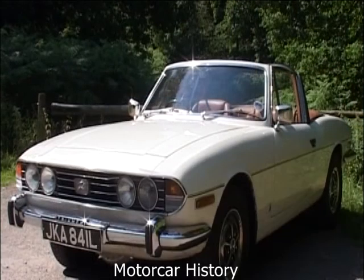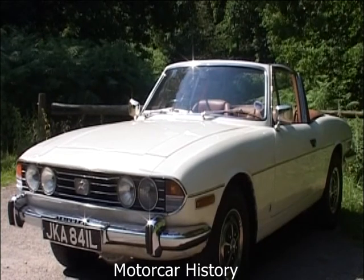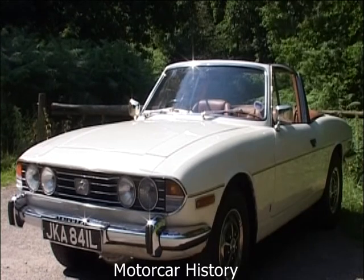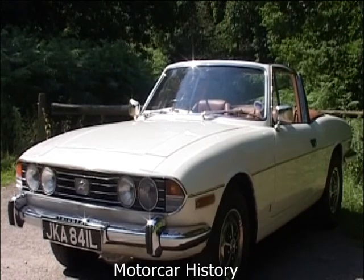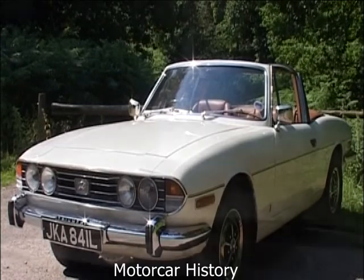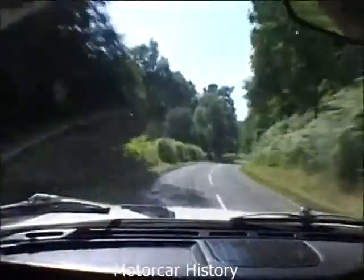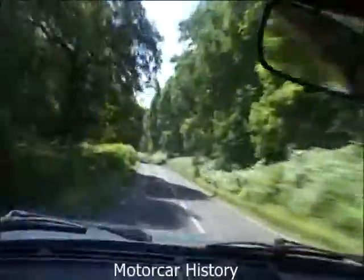Today, the Stag evokes a much happier story and is a greatly celebrated model of the Triumph range. As we can see for ourselves, with proper care and attention, the Stag performs to a superb standard. The original maximum speed of 120 miles per hour and a 0-60 of 9.3 seconds could certainly give some vehicles on the road today a run for their money.